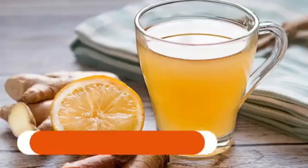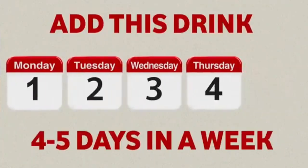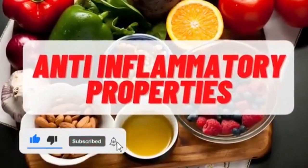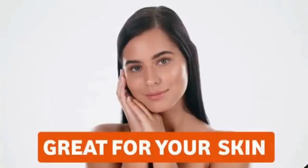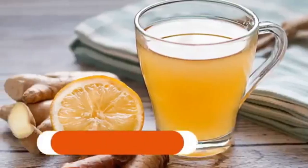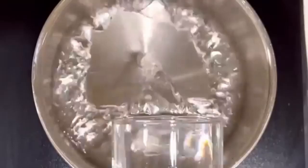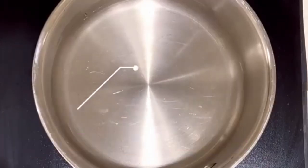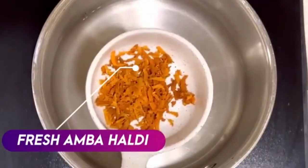Starting with the early morning drink: ginger turmeric tea. Always make sure to add this drink at least 4 to 5 days a week. It gives you a good amount of anti-inflammatory properties and is great for your skin. For the recipe, add approximately one and a half glasses of water to a pan, then add haldi.